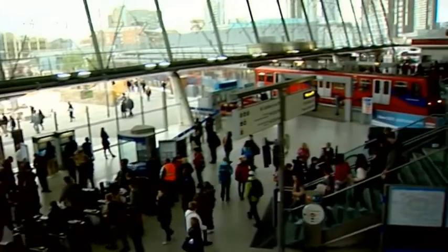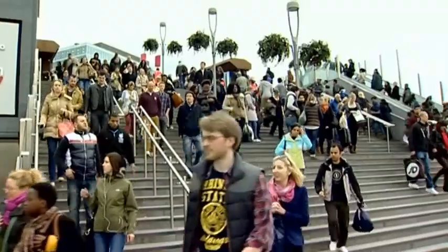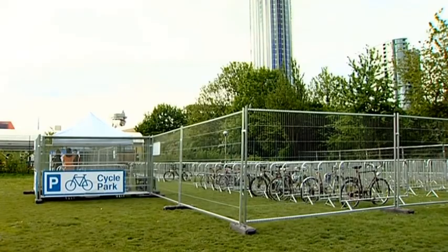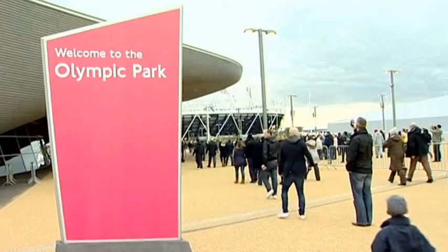In terms of transport, this is a no-car Olympics, so you'll be getting here by train, by underground, by Docklands Light Railway, but also by bicycle. There are 7,000 secure bicycle parking slots here. There's also a bicycle repair shop and maintenance program as well for anybody who wants to cycle here.